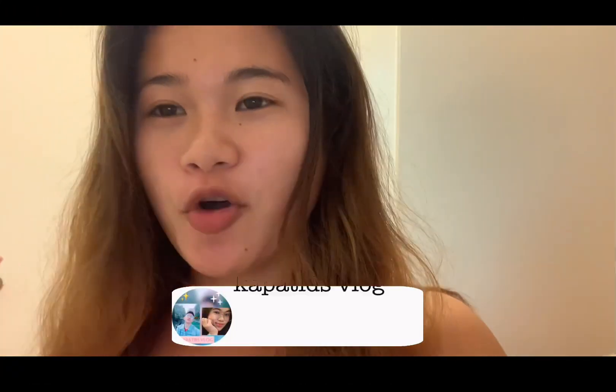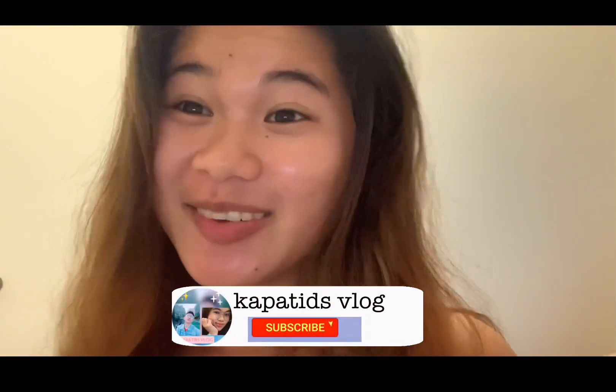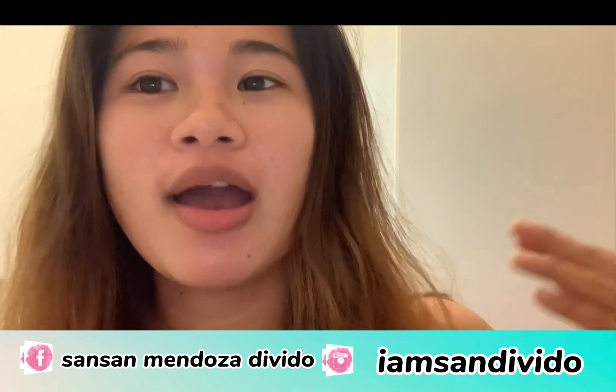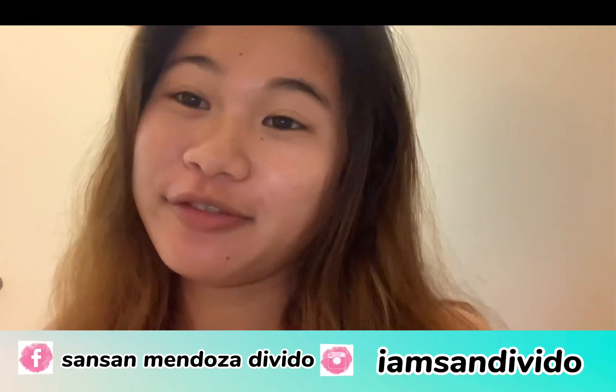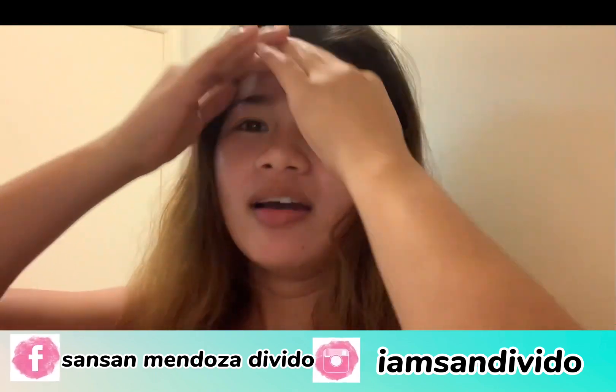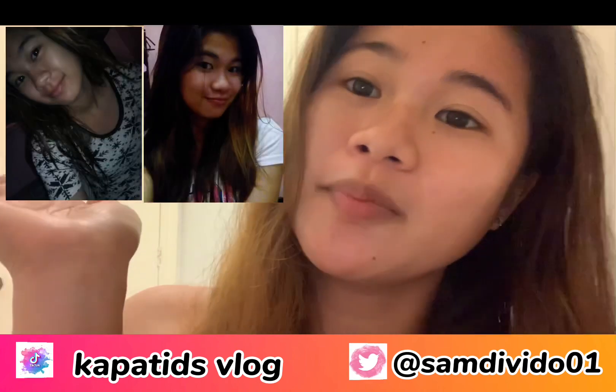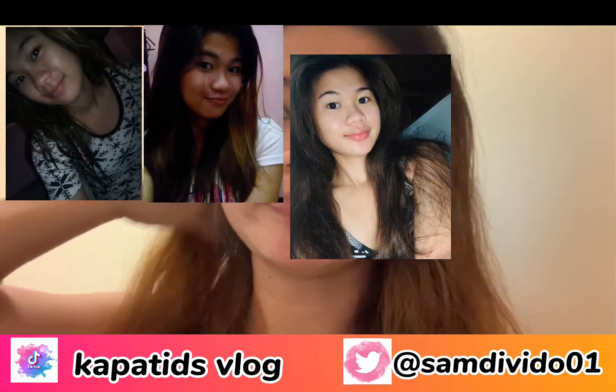So, for today's video, mga students, nagkita na naman tayo kasi sobrang daming nagtatanong sa akin, mga sis, kung ano ang ginagamit ko sa aking face. Kasi sobrang laking pinagbago talaga ng face ko — kita nyo naman — from this to this. Before and after.